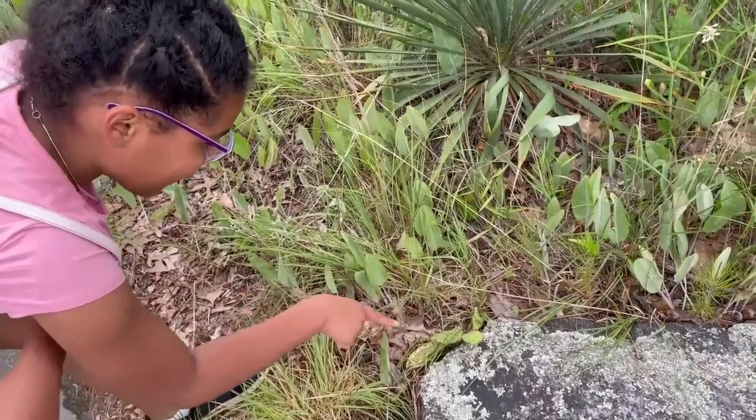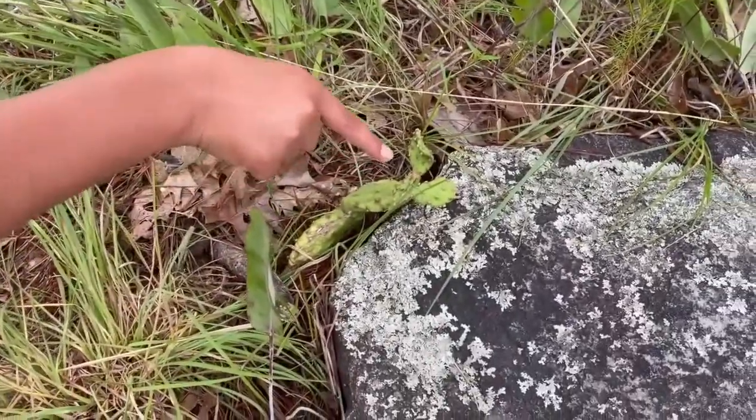Hey guys, look what I found — a caterpillar! Be careful, don't touch the spikes!